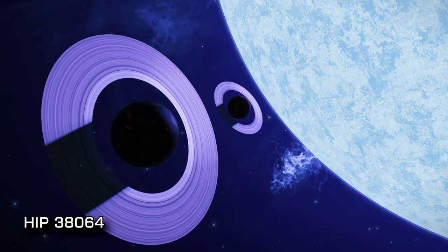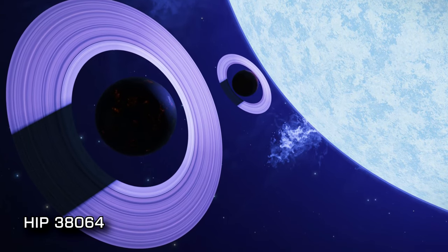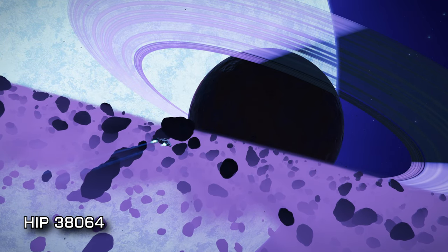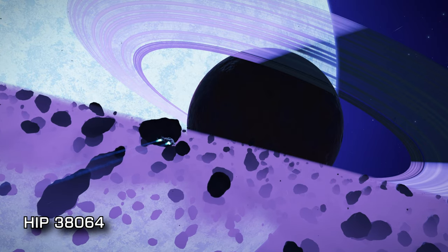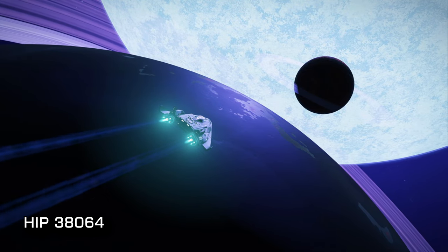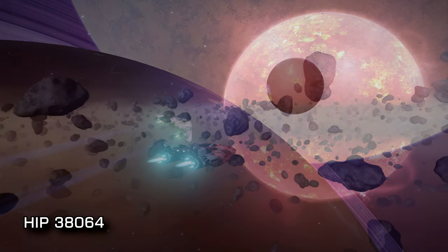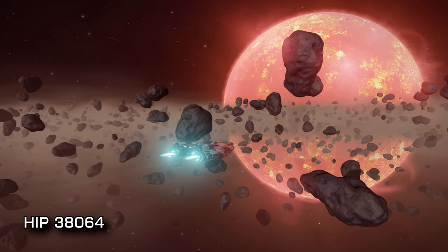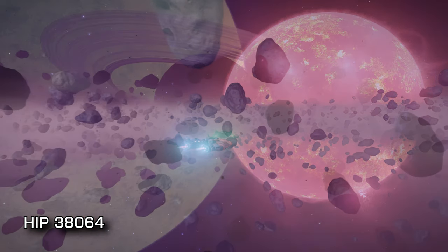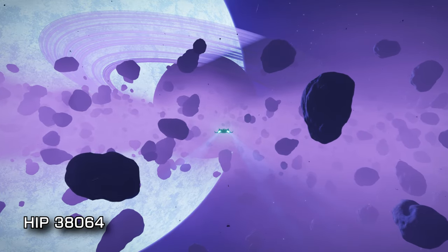At 1249 lightyears from Sol you'll find HIP 38064. The whole system is awash with sights and you might be tempted to stop at the two ringed worlds so close to the O star at the centre that you'll be fuel scooping as you fly past them, but we'd urge you to venture deeper into the system. Body 10, for example, is a ringed M class star — one of 3 ringed stars in the system — and has a close orbiting rocky landable that features silicate geysers on the surface. You could easily spend a happy few days in this system taking in the sights that extend outwards from the purple hue of the central star.